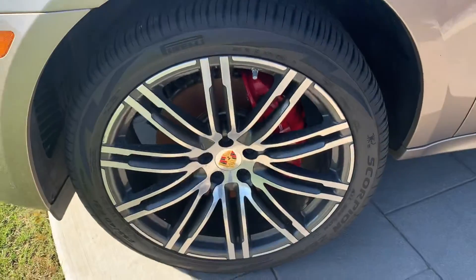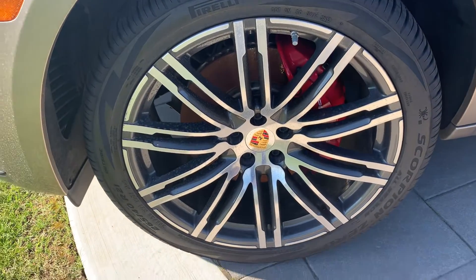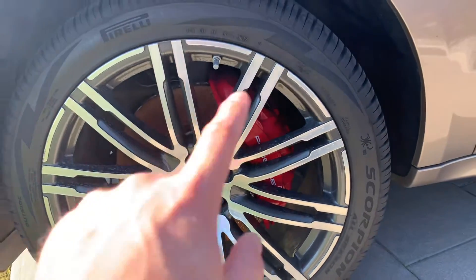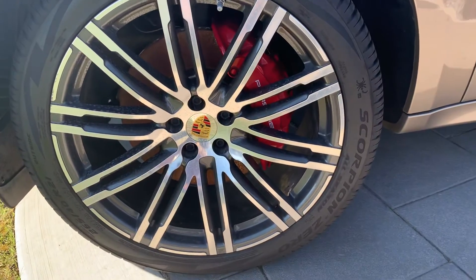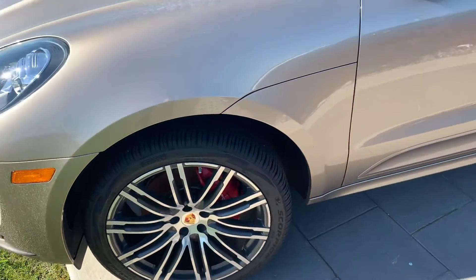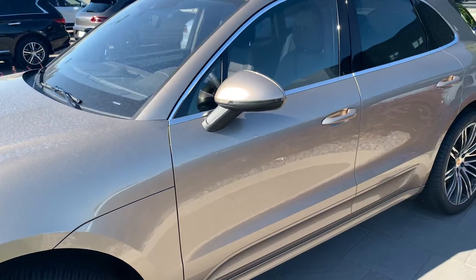We've got the upgraded 21-inch 911 Turbo style wheel with the coloured Porsche crest, the nice red calipers, and what looks like a Pirelli Scorpion all-season tire. We'll make sure you get the inspections to review the tread depth as well as the brake life remaining.